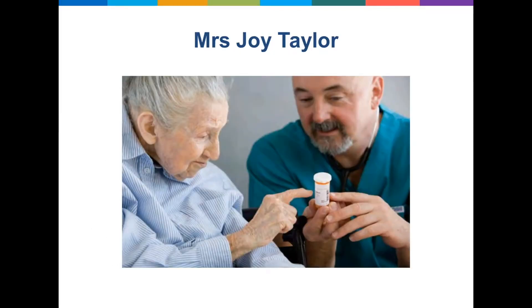Thanks Anne. I'm going to present today a case of Mrs Joy Taylor. This is a constructed case by myself, Anne-Marie and Anne, based on our experiences working in hospital, so I hope you can relate to elements of this case as we go through. Joy is an 80 year old woman who lives at home with her husband. She has three supportive daughters who live nearby. In the home she's mostly independent with personal tasks but she does need some assistance with shopping, banking and running errands.